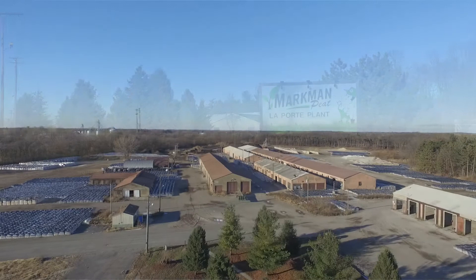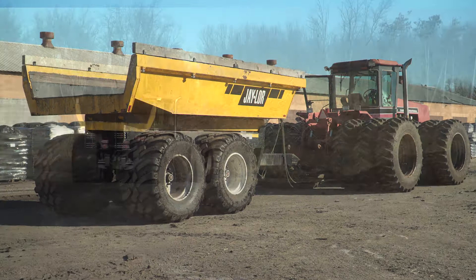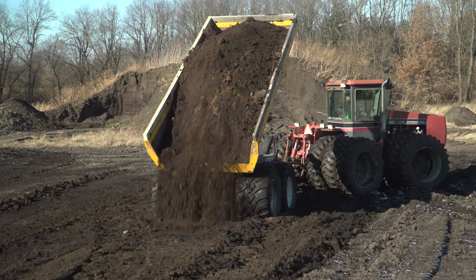We package soils in Indiana, Illinois, and Michigan. We chose the Jaylor Wagon because of its lightweight, durability, high flotation, ease of maintenance, and the fact that it dumps so high and the material comes out so easily.